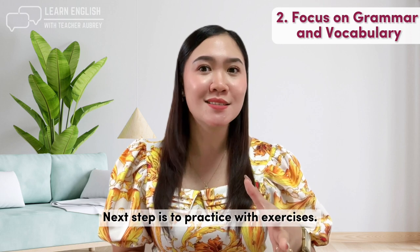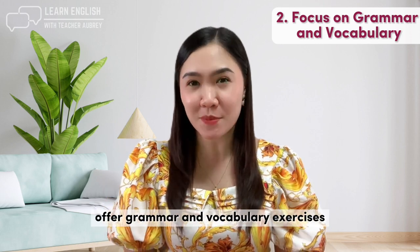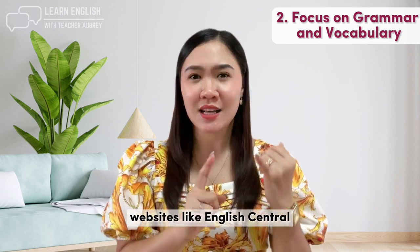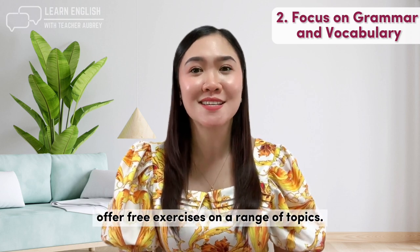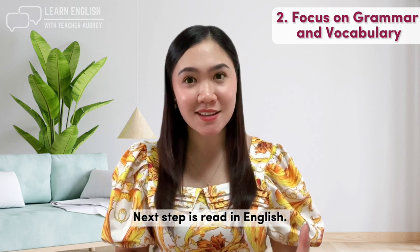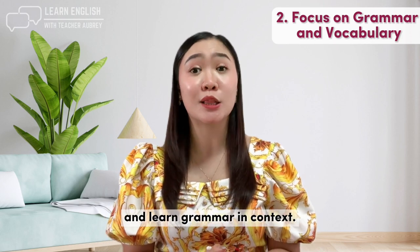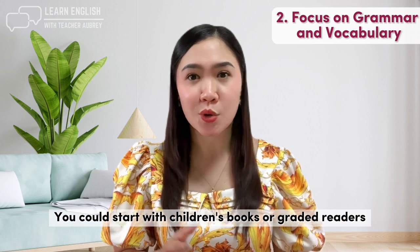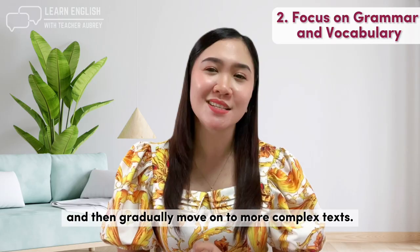Next step is to practice with exercises. Many online resources offer grammar and vocabulary exercises that you can use to practice. For example, websites like English Central or Perfect English Grammar offer free exercises on a range of topics. Reading in English is also an excellent way to pick up new vocabulary and learn grammar in context. You could start with children's books or graded readers and then gradually move on to more complex texts.